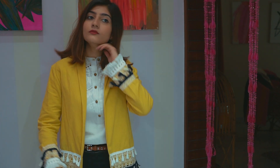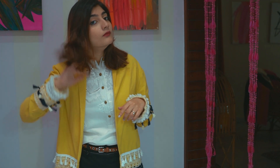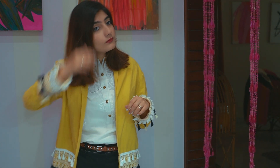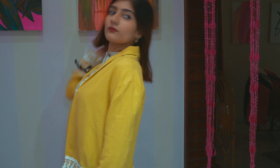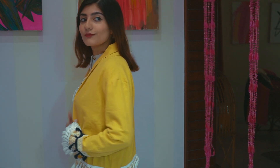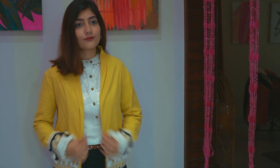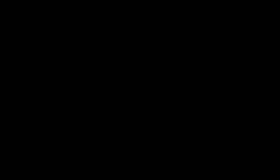This jacket I am wearing is from Zafil — I have mentioned it in a haul linked below so you can check it out. Thank you so much for watching. If you liked it make sure to give it a big thumbs up and subscribe to my channel — I am about to hit 100K which is really really exciting. Thank you so much for all the love and support. I will see you soon in next week's video. Khuda Hafiz, bye!